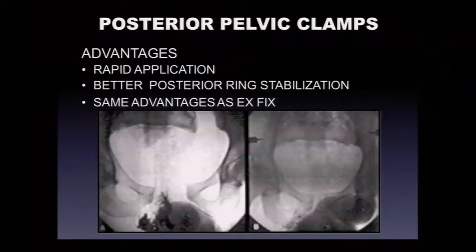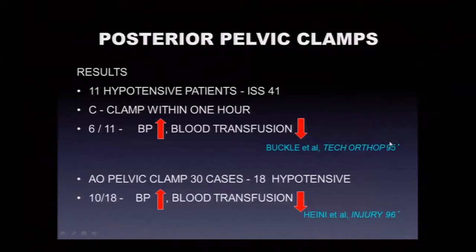The posterior pelvic C-clamp is like a giant C-clamp placed through stab incisions in the gluteal regions to push the posterior pelvis together. It was touted as much more stable and as rapid as an external fixator. There were really good results in the mid to late 90s with this device in unstable patients — high ISS, unstable pelvic fractures, and hypotension — showing improved blood pressures and reduced transfusion requirements.